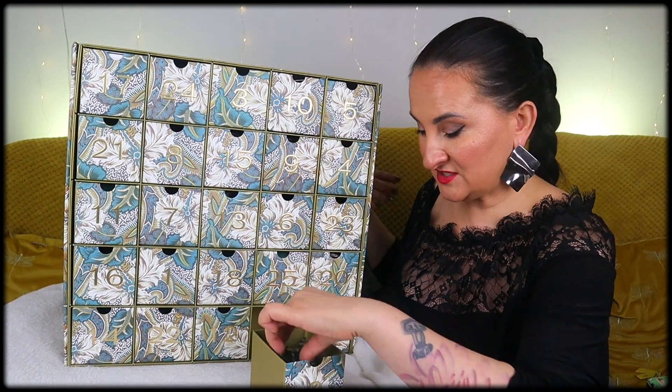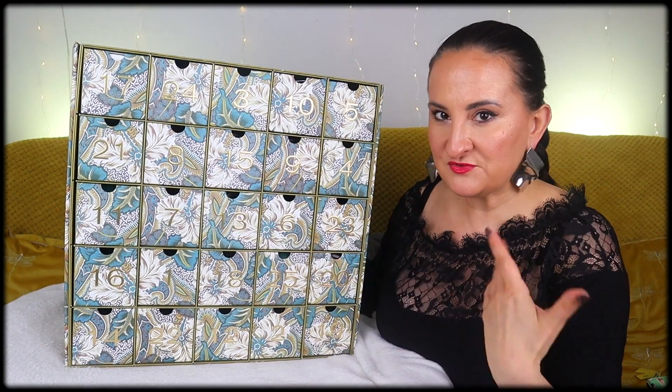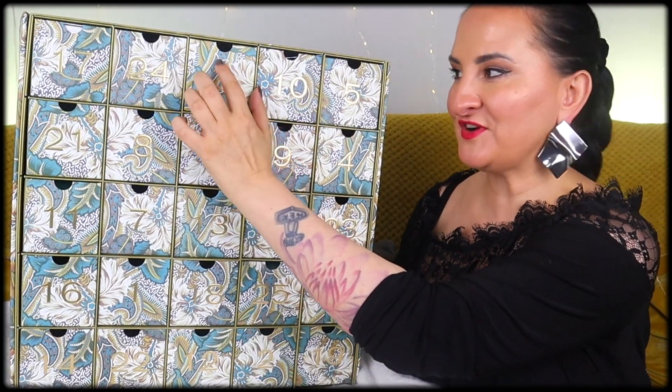So far this advent calendar has been almost tailored for me. The reason I bought it was because I liked the content, and I'm happy to see I still like it. Number three is over here.